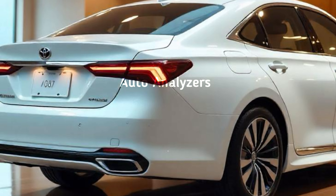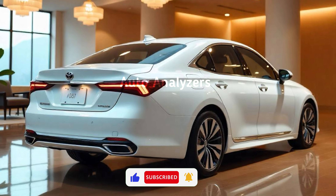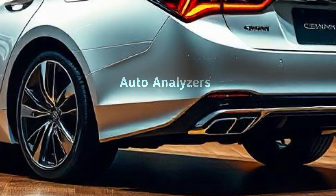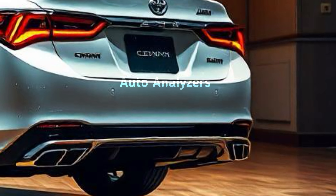Stepping inside, the interior of the Crown is where luxury really shines. It's packed with premium materials — from soft leather seating to real wood and metal accents — creating a refined atmosphere. The cabin is spacious with ample room for passengers in both the front and rear seats. Toyota has also integrated the latest technology into the Crown.